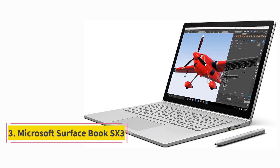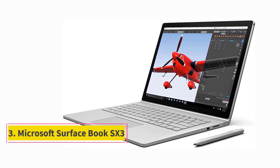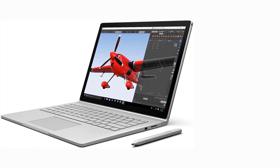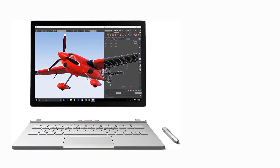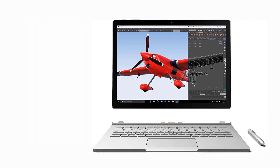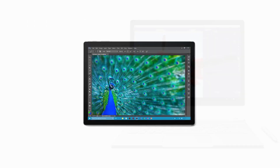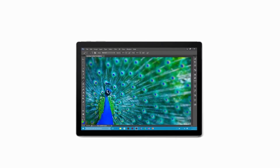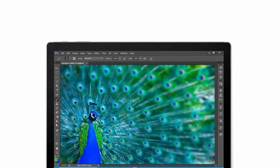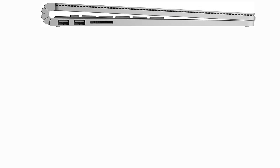Number 3. Microsoft Surface Book. The laptop we are introducing now is unlike the previous two in many ways — and not just because it comes from Microsoft rather than Acer. The Microsoft Surface Book is, in fact, a two-in-one laptop. Alongside the classic laptop form, it can convert into a tablet form. This way, you can have a hybrid device, saving both money and time.